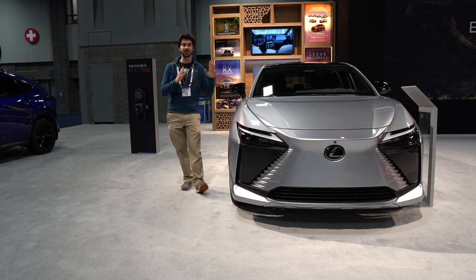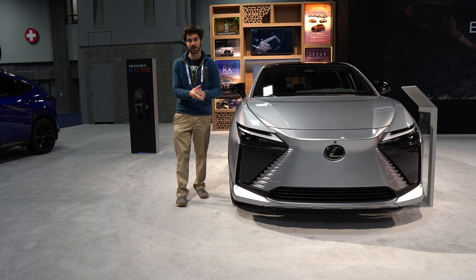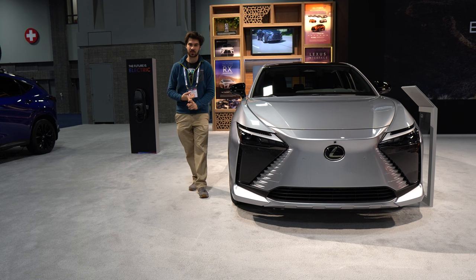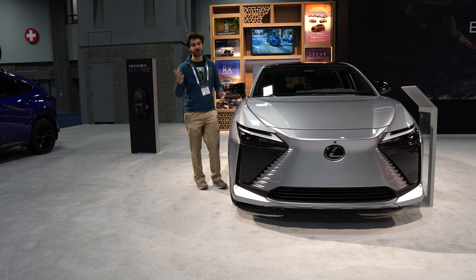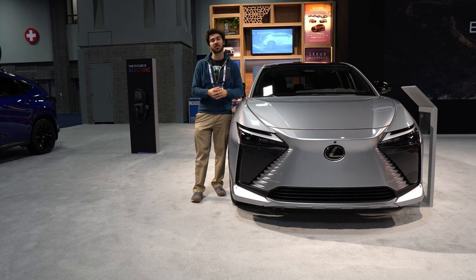Let's talk advanced safety features. The Lexus RZ450E comes with Lexus Safety System Plus 3.0, which includes a whole array of features such as dynamic radar cruise control, lane trace assist, lane keep assist, and a blind spot monitor. The vehicle also comes with advanced park assist, so it'll help park itself. Lots of advanced driver assist technologies on this vehicle.